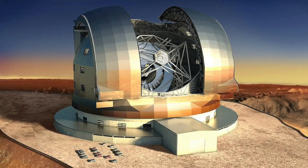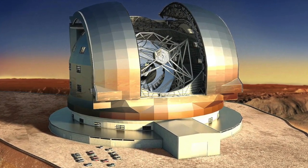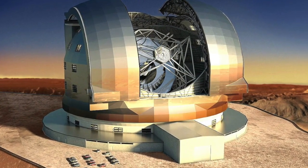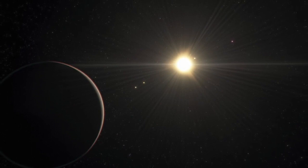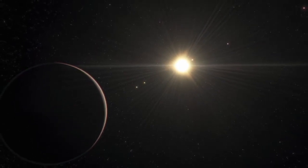The 1.4 billion EUR instrument is scheduled to make its first astronomical observations in 2028. Among its goals are to image rocky exoplanets — those similar in size to Earth — and to characterize their atmospheres, an important step in the search for extraterrestrial life.